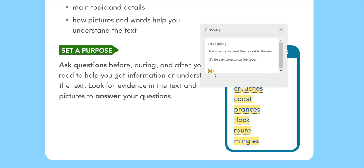Coast: The coast is the land that is next to the sea. We love walking along the coast.